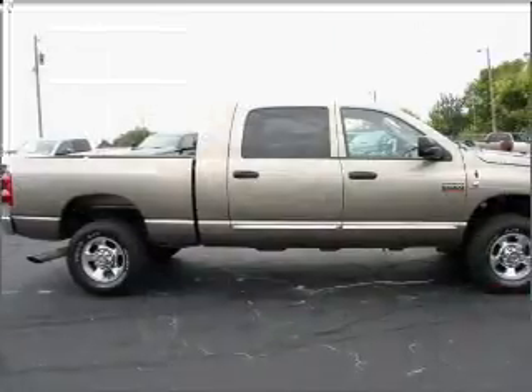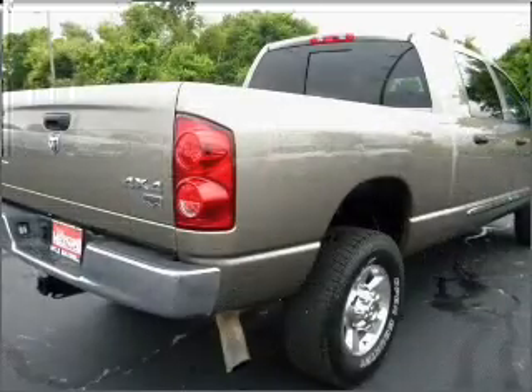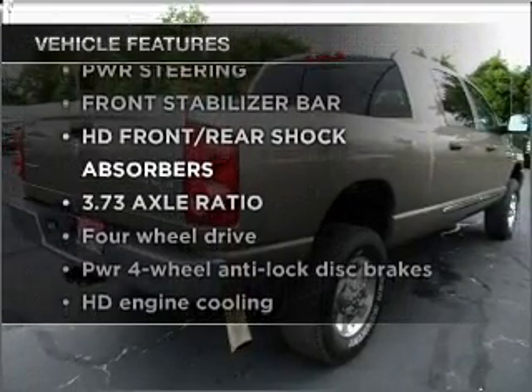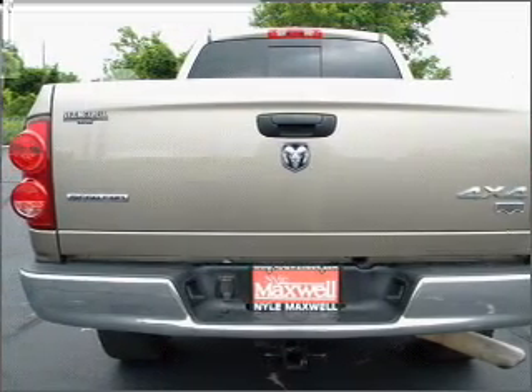Heated seats come for you on cold winter days. Enjoy the flexibility of multi-zone temperature controls. And with these notable features, you won't want to miss out on the opportunity to own this amazing ride. Air conditioning, power door locks.